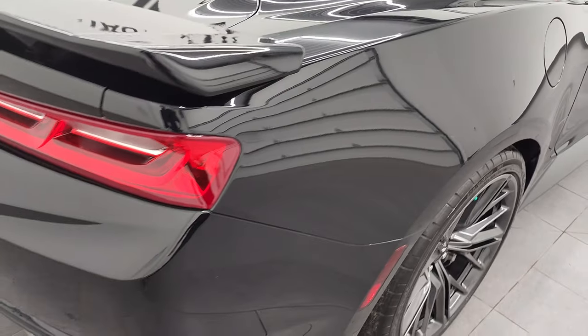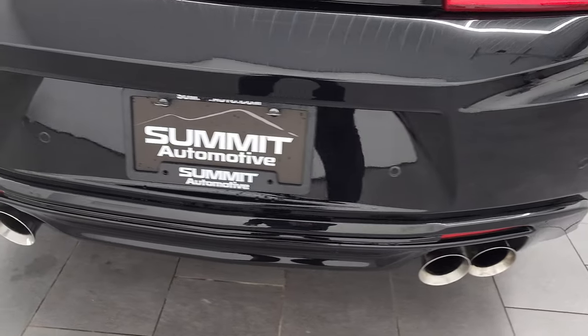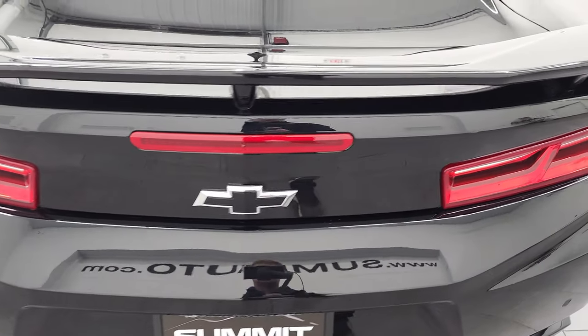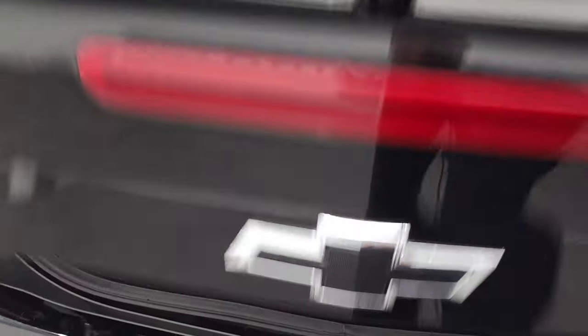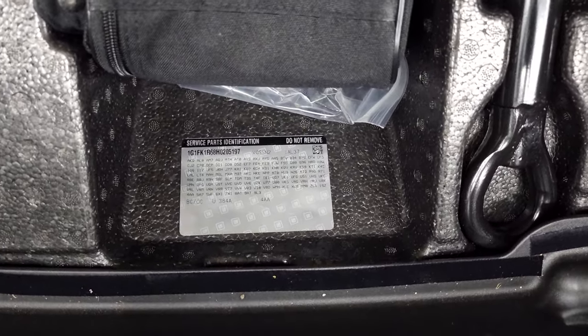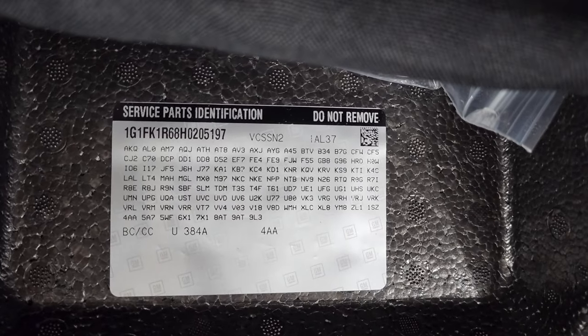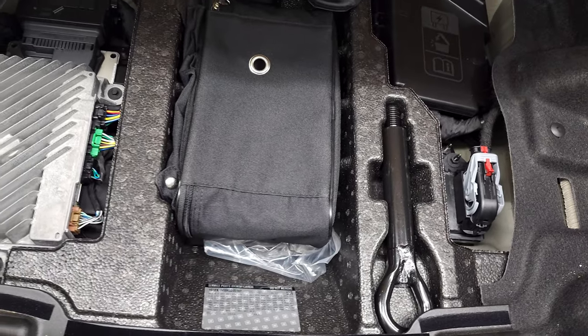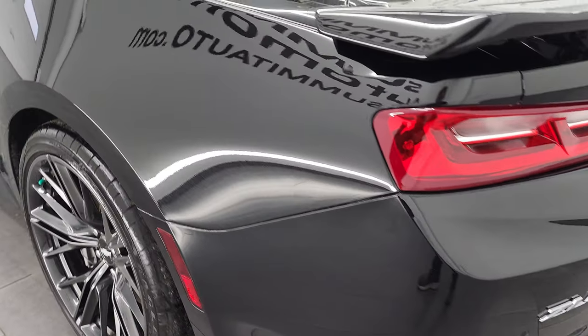Coming around to the back of the vehicle, you get the LED tail lamps, the dual rear exhaust with the quad tips, backup parking sensors, and the ZL1 badge. We'll take a look inside the trunk. The back storage area is nice and clean. You get a tire inflator kit, tow hook, and there is your RPO sticker — feel free to pause that and make sure this one's got all the options you're looking for. This car does come with a car cover, and that will be in the trunk if you purchase this car.